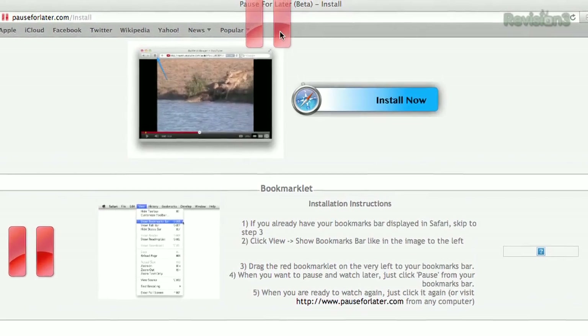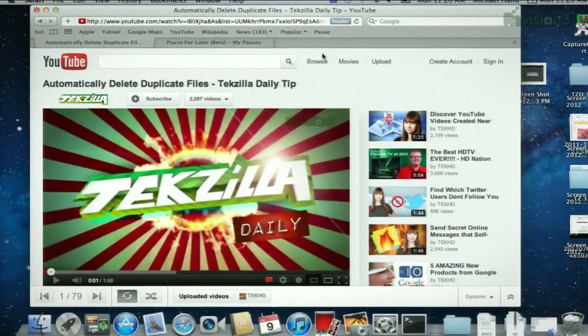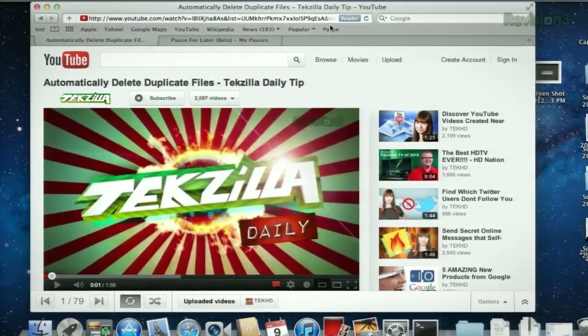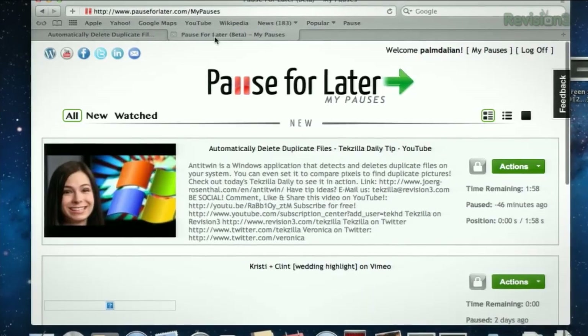First, you gotta sign up for an account. Add the bookmarklet, which you can see right up here. And then when you need to pause a video to watch for later, just click that bookmarklet. It'll add the video right at the right location to your profile here on the website.